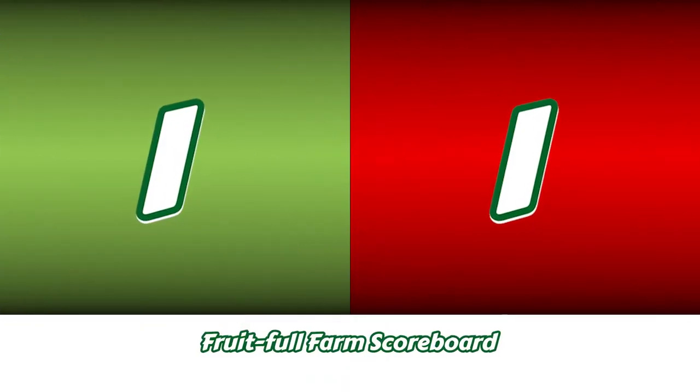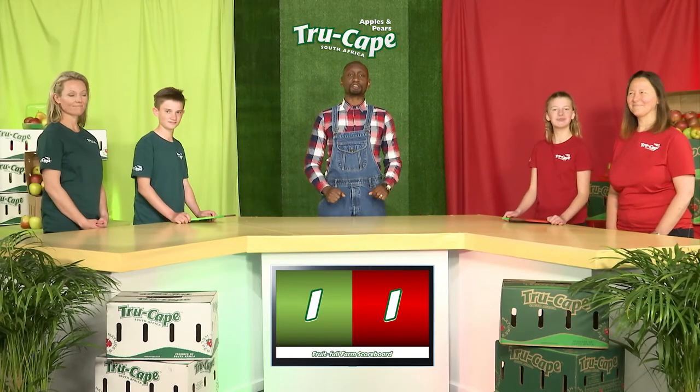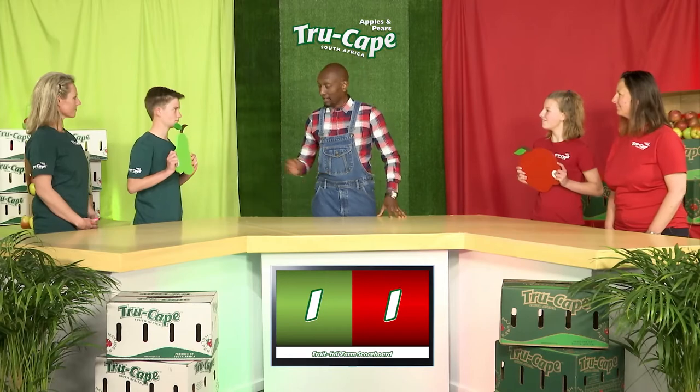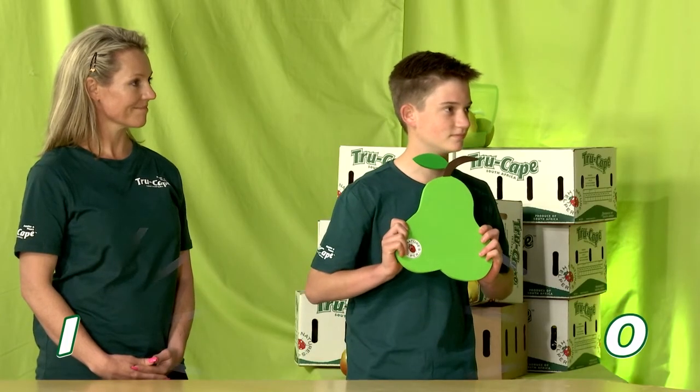And now for our final challenge, contestants will be tested on their Fruitful game knowledge. The first question is: what is the type of fruit on the first orchard that you get in the game? Team Green was up first. What is your answer, Michael? Apple. Apple is correct.